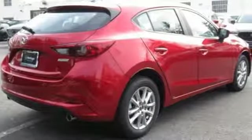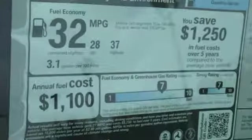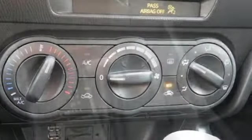The foundation is the SkyActive technology for an efficient and responsive drive. Atop that lies the convenience of push button start, 60-40 split fold down rear seats, Bluetooth and SMS text message audio delivery.